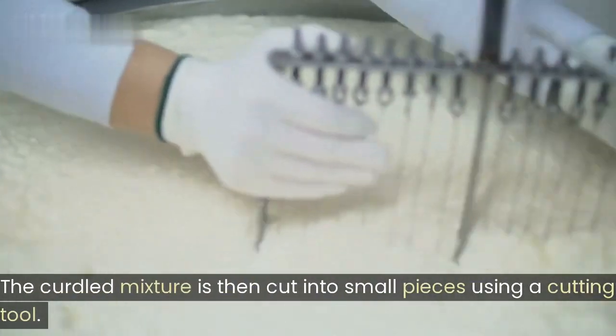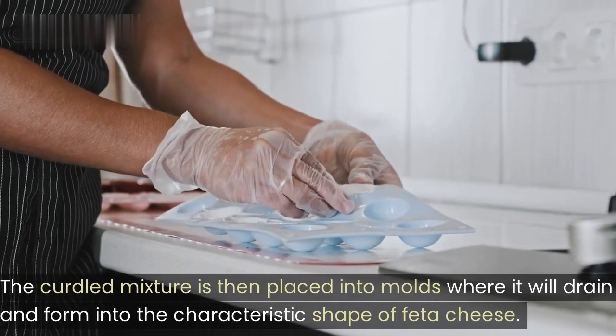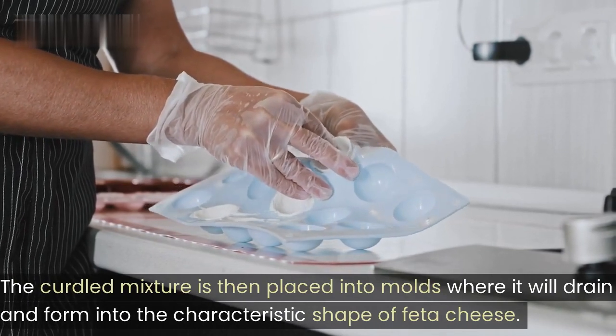The curdled mixture is then cut into small pieces using a cutting tool. It is then placed into molds where it will drain and form into the characteristic shape of feta cheese.